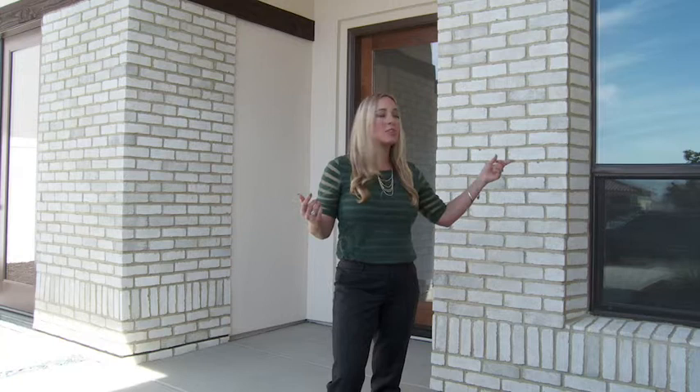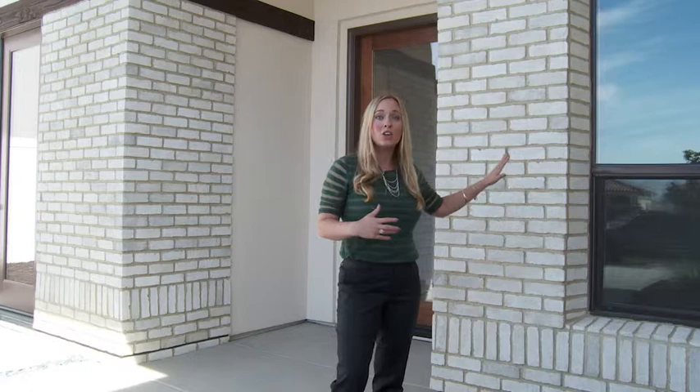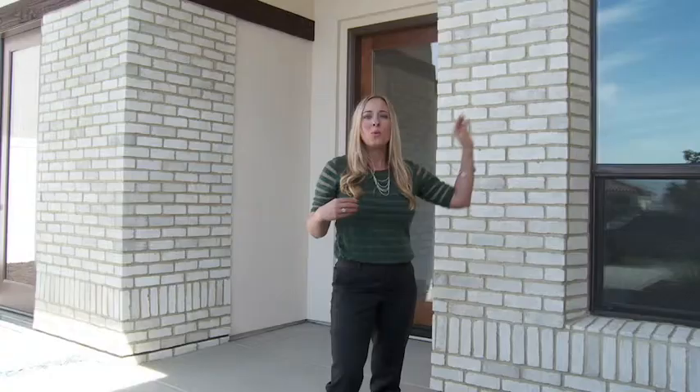Some of the other really incredible architectural elements that we included in this design for these special clients are the bronze windows. This interface is a gorgeous unit and it's very unique for this community. Also, it was the stone selection behind me with that beautiful, soft texture, but it also has a fun kind of Where's Waldo print with a gray brick introduced intermittently in different places throughout the stone facade.